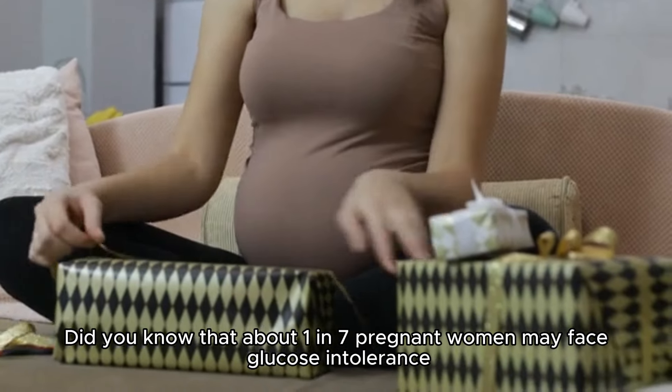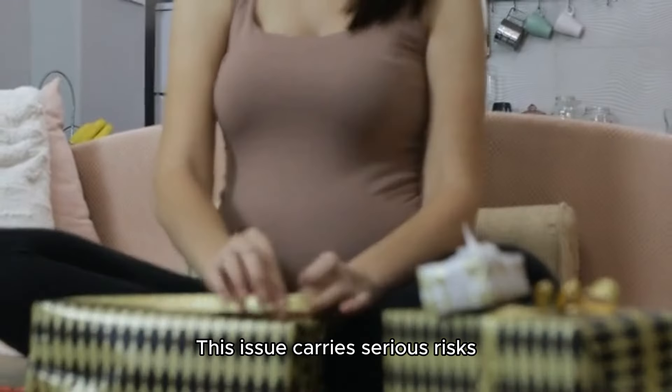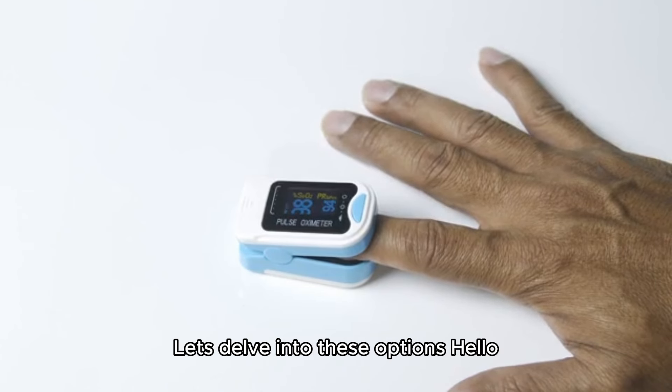Did you know that about 1 in 7 pregnant women may face glucose intolerance? This issue carries serious risks, but there are comfortable alternatives to monitor glucose levels without the invasive glucose test. Let's delve into these options.